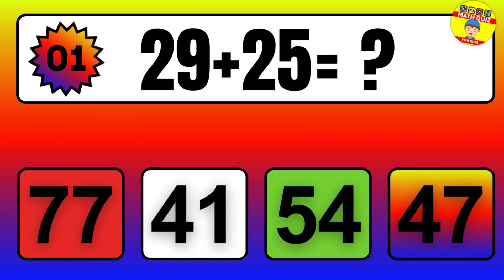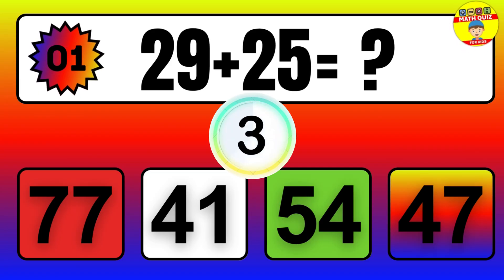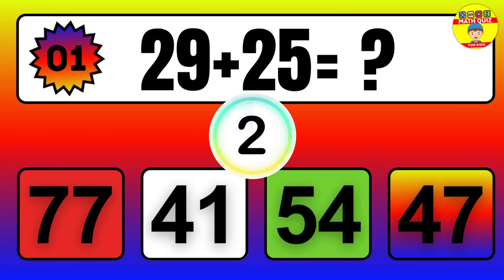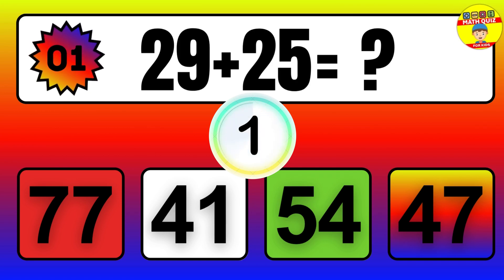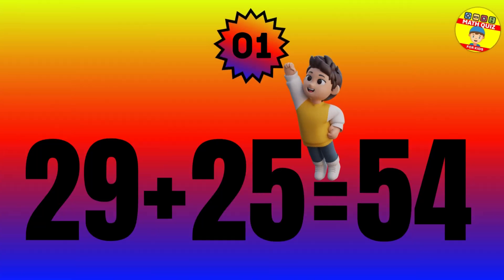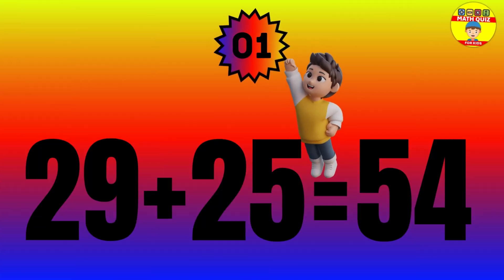Question: 29 plus 25 equals what? The answer is 29 plus 25 equals 54.